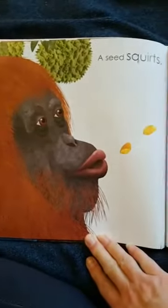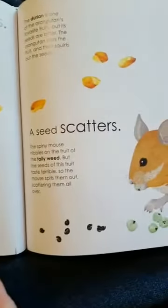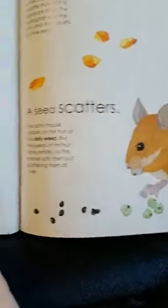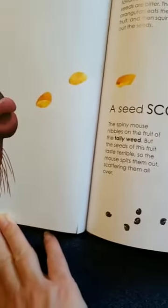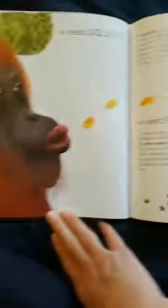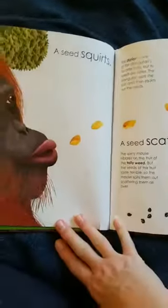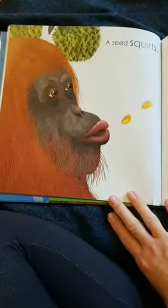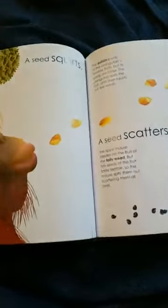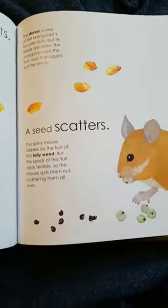A seed can squirt. A durian is one of the orangutan's favorite fruits, but its seeds are bitter. So the orangutan eats the fruit and then squirts out the seeds. Do you ever eat watermelon that has seeds in it? Do you spit those seeds out? Do you think maybe those seeds are going to land and grow into a new plant?